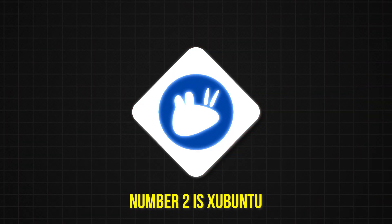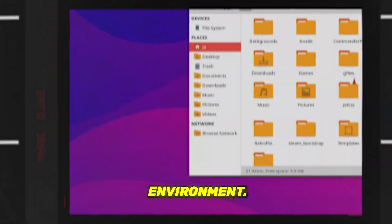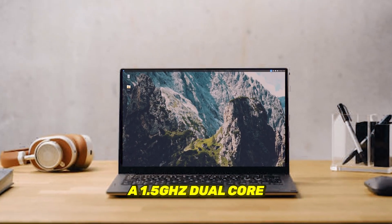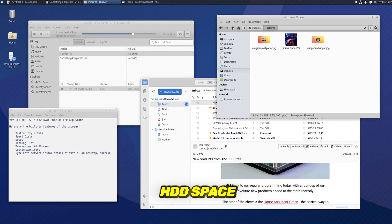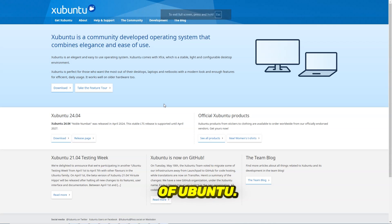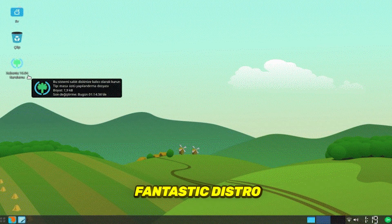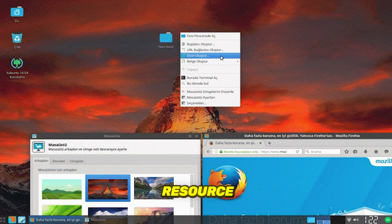Number 2 is Xubuntu. Xubuntu is an Ubuntu derivative which uses the XFCE desktop environment. While Xubuntu may not boast the eye candy of GNOME, it does offer a snappy experience. Xubuntu can run on 1GB of memory, though for the best experience you will need 2GB. A 1.5GHz dual-core processor is also recommended, along with 20GB of HDD space. As a branch of Ubuntu, Xubuntu has access to the entirety of the Canonical repositories, offering great features and applications with low system resource consumption.